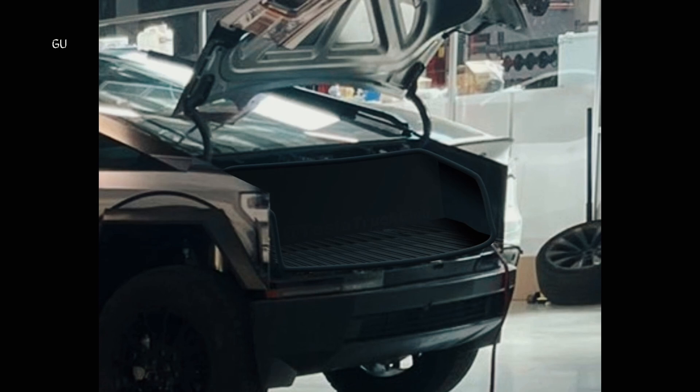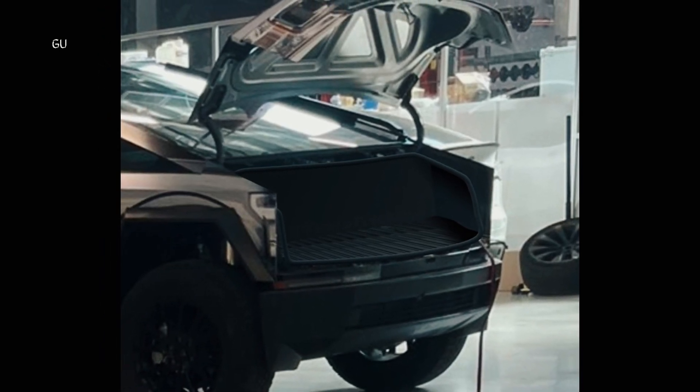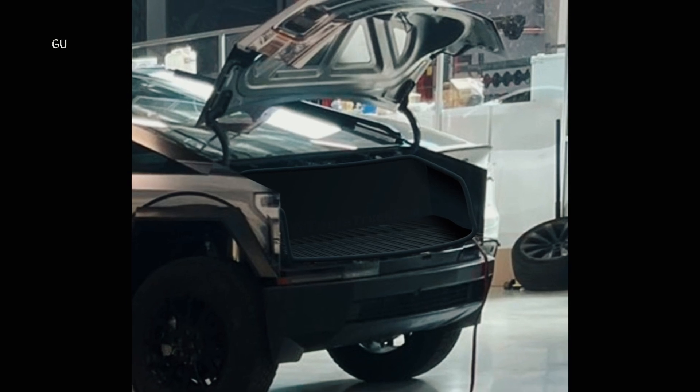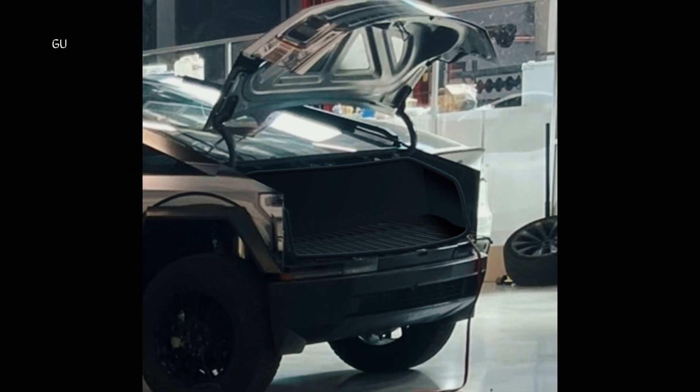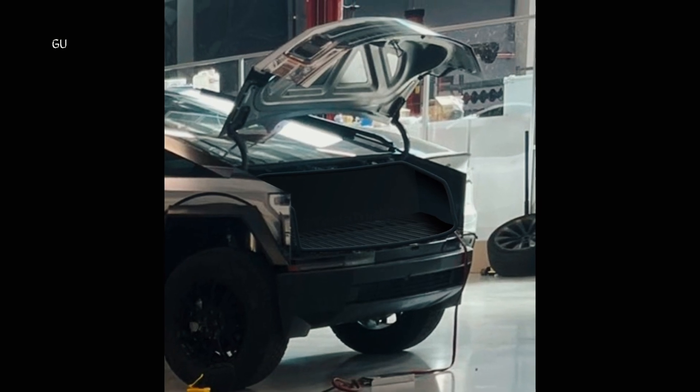A leaked video that appears to be shot inside Tesla's Texas Gigafactory shows several Cybertruck pre-production units sitting with their frunks open and the inner lining installed, revealing the true size of the all-electric pickup truck's front trunk. Published by Twitter user Ray4Tesla, the 8-second-long vertical video also gives a short glimpse of the upcoming EV's suspension in what is seemingly the lowest ride-height setting.